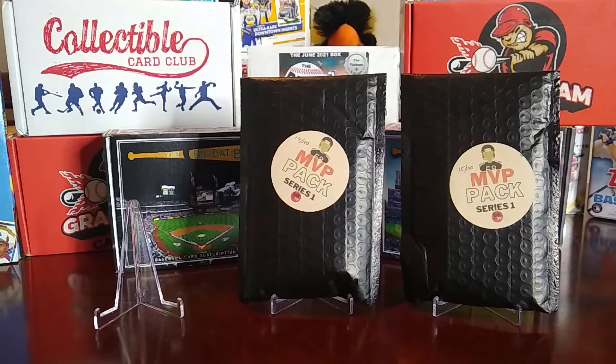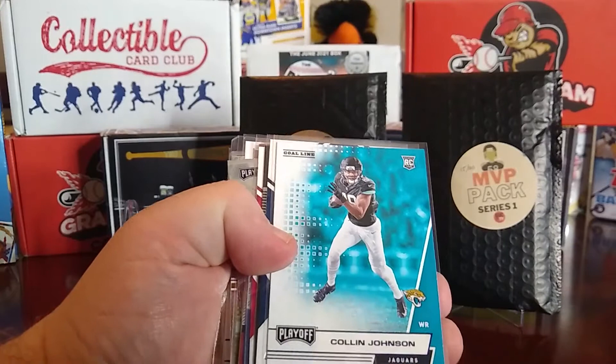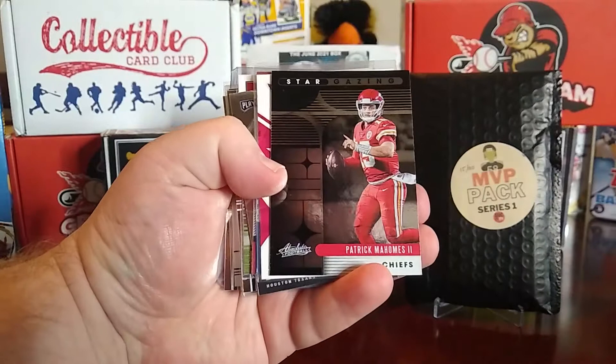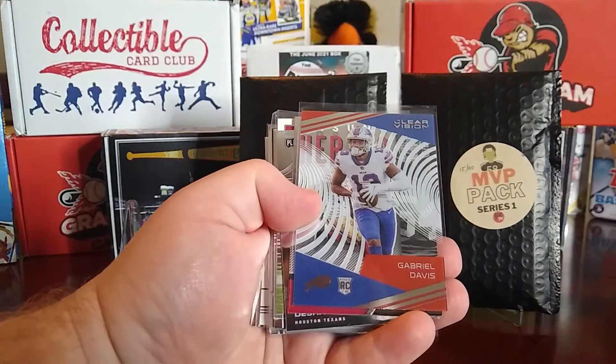We'll start off with number 13. Starting off, we have a Kyler Murray Red Zone out of 2020 Absolute. Taking my glasses off here — we have a Colin Johnson out of Playoff, that's a gold line. We have a Rookies and Stars Isaiah Coltay. We have a Patrick Mahomes Stargazing out of 2020 Absolute. We have a Rookies and Stars Ed Benjamin, also out of 2020.